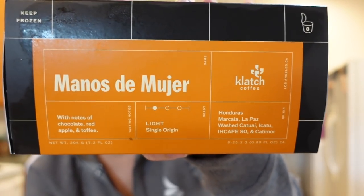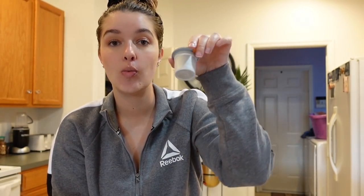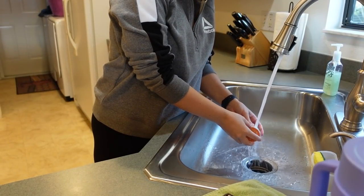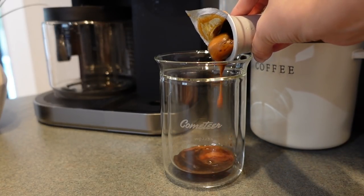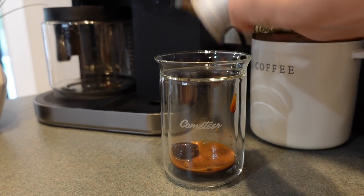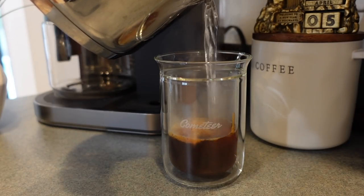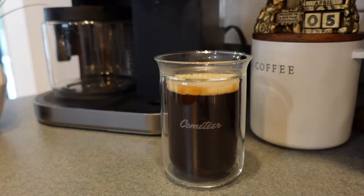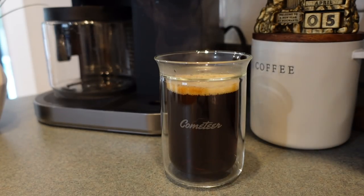I'm making a hot coffee today to show you guys. This is the flavor I chose — notes of chocolate, red apple, and toffee. It's a light roast. So here's exactly how to do this: if you don't leave it out overnight in the fridge, you can run it under warm water for five to ten seconds, then plop it in your cup. It's okay if it's still a little bit frozen. I'm going to add a dash of vanilla creamer to mine.